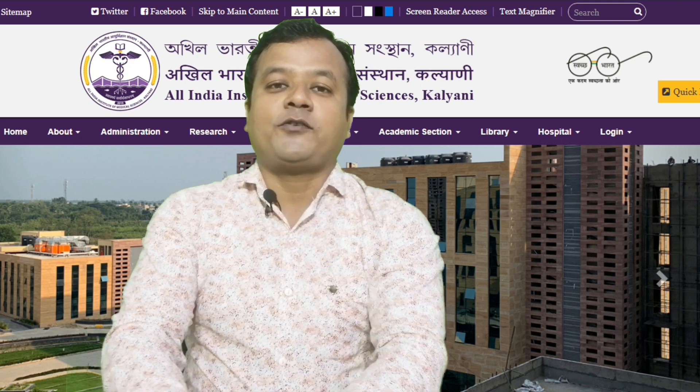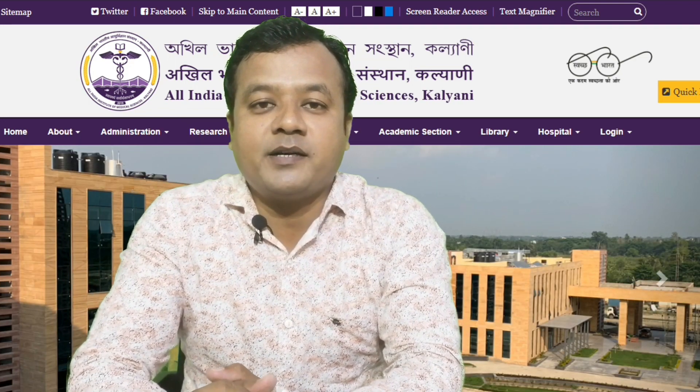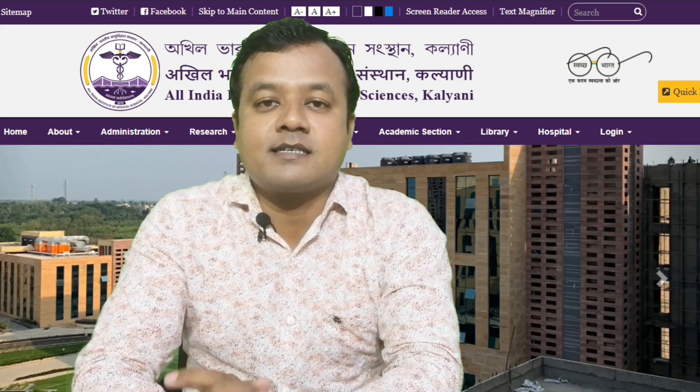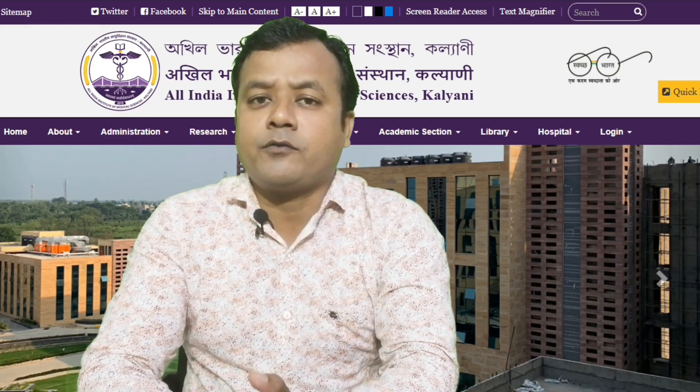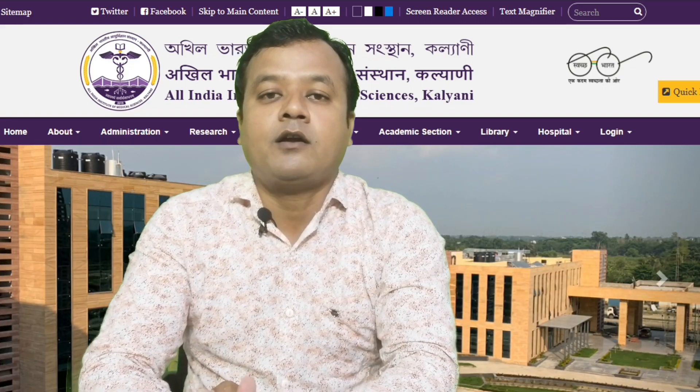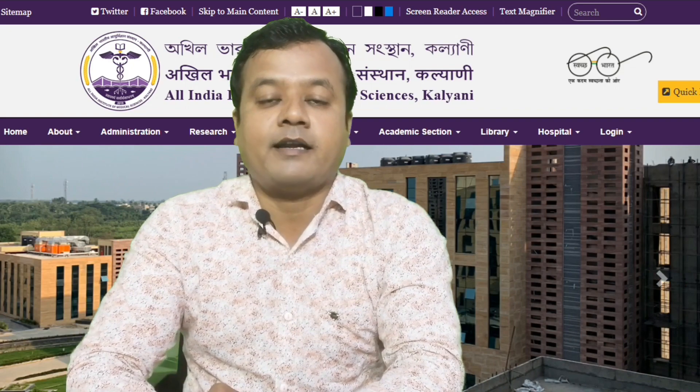Hello and again welcome to all of you on your favorite NEET informative channel MedicaWing. I am Ameet. Let's start the video and see all the details — expected cutoff, total number of seats, as well as the fee structure for MBBS in NEET 2020 for AIIMS Kalyani.